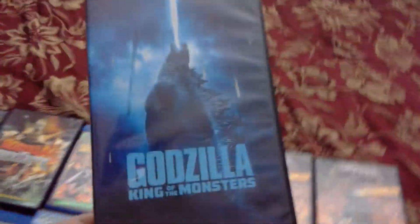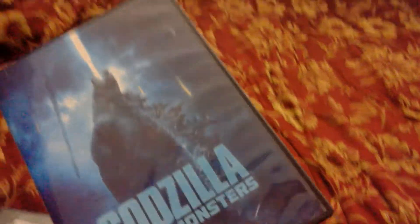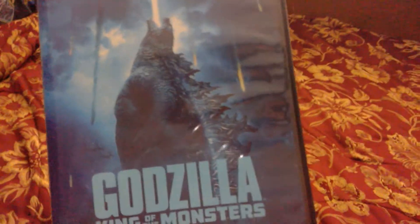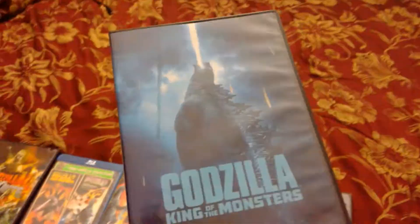Then we get to my favorite MonsterVerse film and my second favorite Godzilla movie overall: Godzilla: King of the Monsters from 2019. This movie improved so much compared to the 2014 film — better acting, I cared about the characters more, Godzilla looks awesome, some scenes are just beautiful, the monster designs are great, and the action scenes are so much better. It's not dark — there are lots of colorful shots.